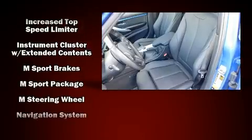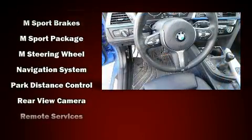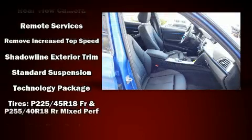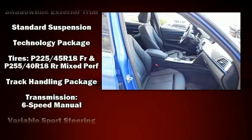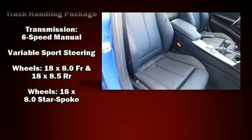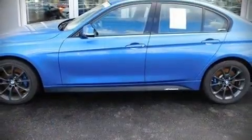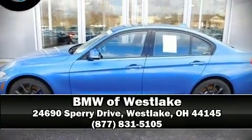BMW also prioritized safety and security with features such as anti-whiplash front head restraints, an emergency communication system, and four-wheel disc brakes with ABS. This vehicle has achieved certified pre-owned status by passing BMW's rigorous certification process. Stop by our dealership or give us a call for more information.